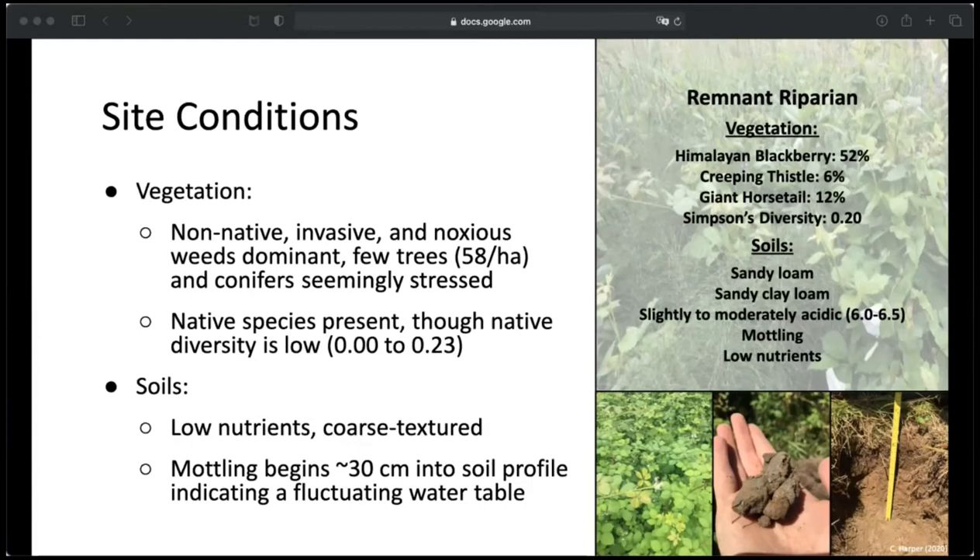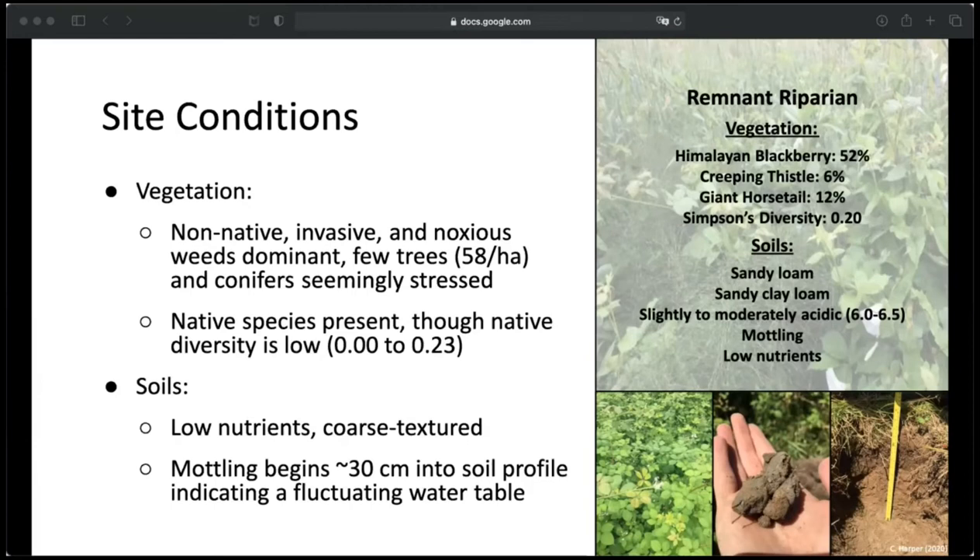In the remnant riparian unit, there was an abundance of Himalayan blackberry. The soils were composed of a sandy loam overlaying a sandy clay loam and were somewhat acidic. For water quality, dissolved oxygen was less than the chronic minimum of eight milligrams per liter required for aquatic species for May, June, August, and September — low, but just barely under the required number. However, in the real world, more rigorous monitoring would be needed to confirm this.